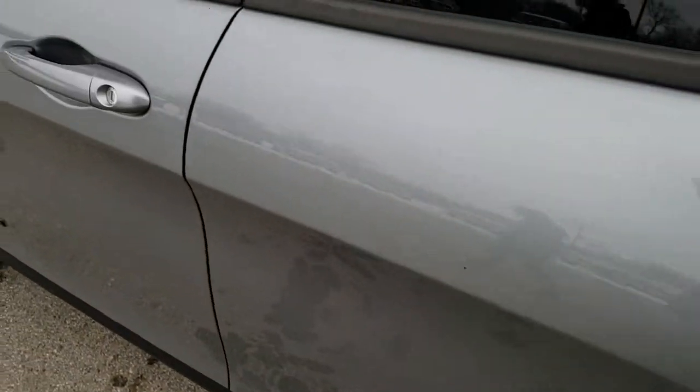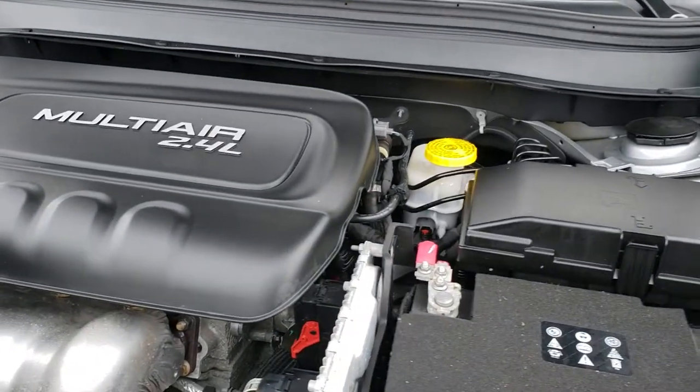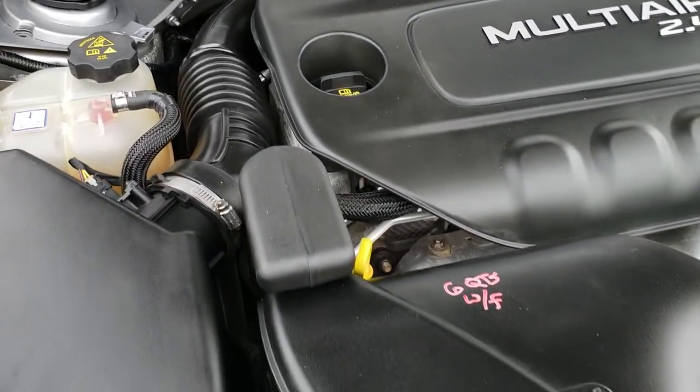We'll take a quick look under the hood. I would personally like to thank you for checking out the video today. Hopefully from this HD video you will have been able to tell just how clean this Jeep is, inside and out. Under the hood we have the 2.4-liter multi-air motor with 184 horsepower.